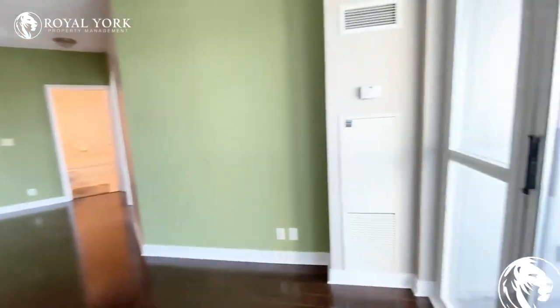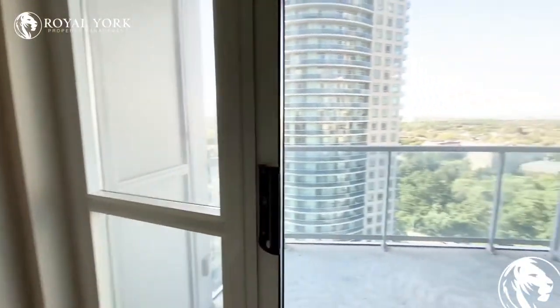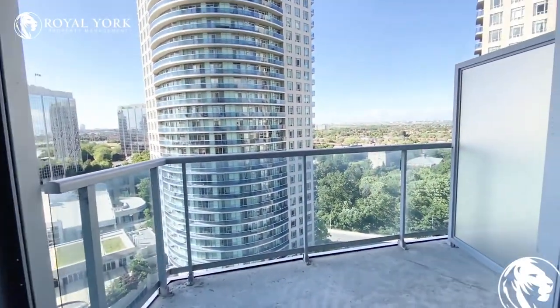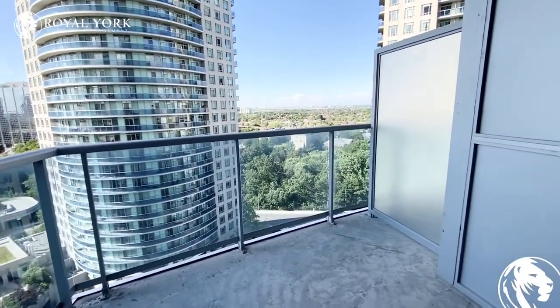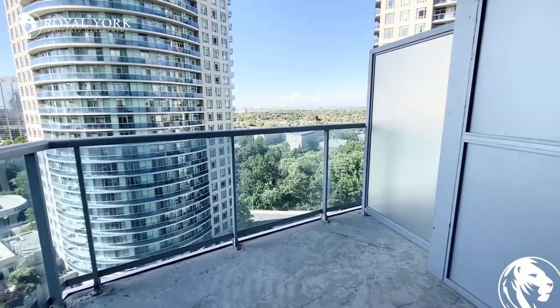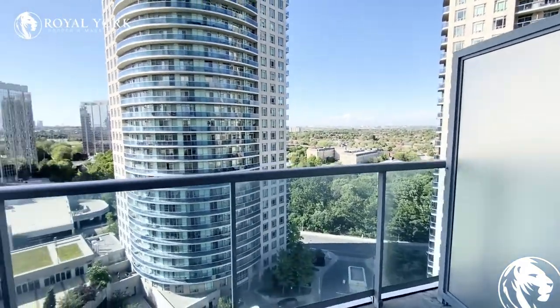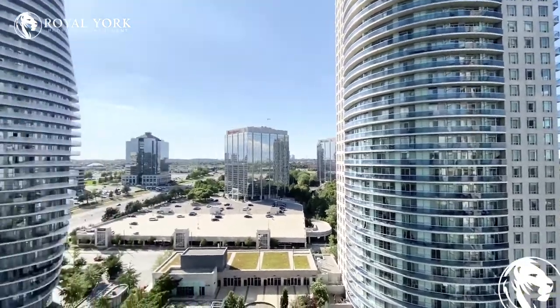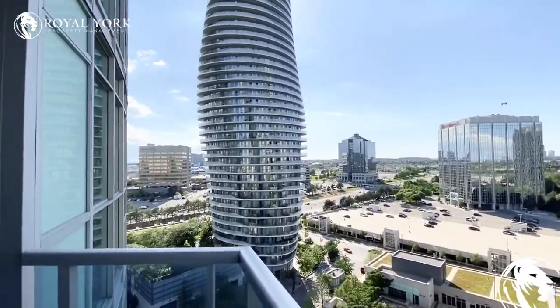There is a balcony coming off the living room here. The balcony has quite a bit of room on it — you can definitely fit some patio furniture out here. You do have a city view of Mississauga and the Marilyn Monroe building.